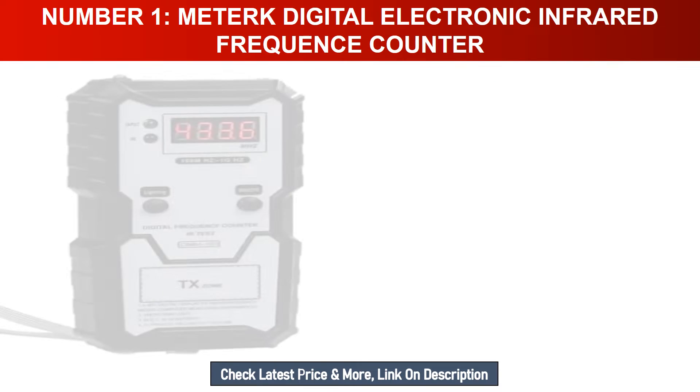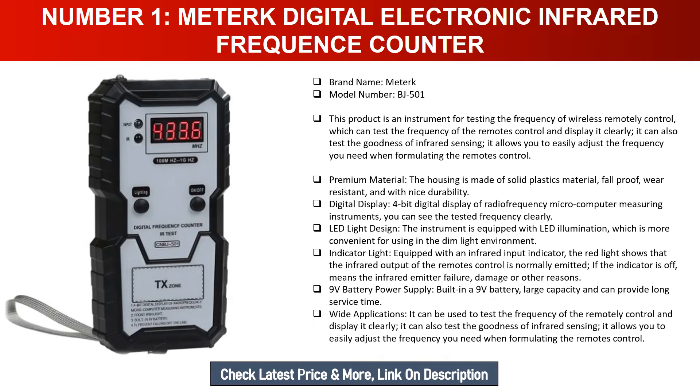Number one: Maturek Digital Electronic Infrared Frequency Counter. Brand name: Maturek, model number: BJ501. This product is an instrument for testing the frequency of wireless remote controls — it can test the frequency of a remote control and display it clearly. It can also test the goodness of infrared sensing, allowing you to easily adjust the frequency you need. The housing is made of solid plastic material, fall-proof, wear-resistant, with nice durability. It features a 4-bit digital display of radio frequency.